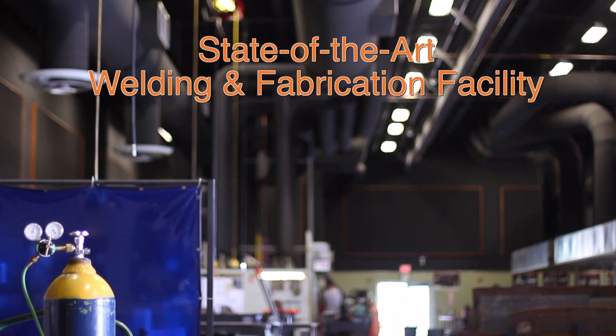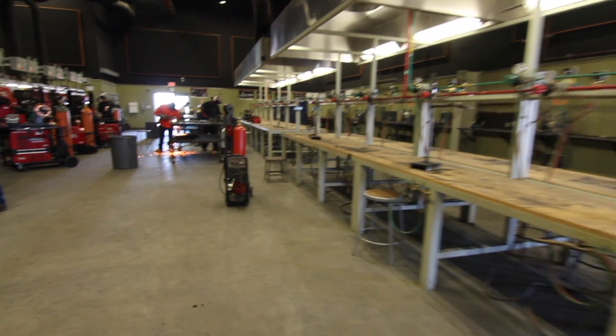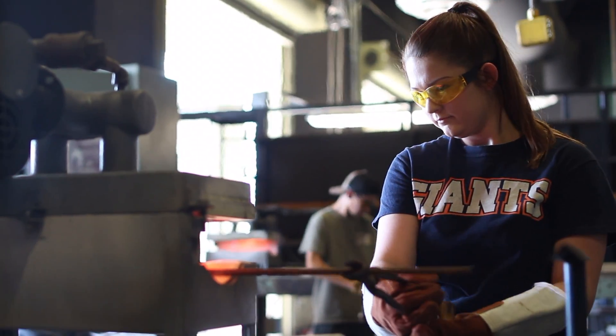C Building is the building we're in today, which houses our welding and agriculture technology program. This facility is absolutely state-of-the-art and is a beautiful facility for students to attend and certainly for instructors to work at.